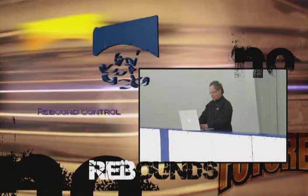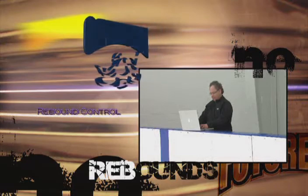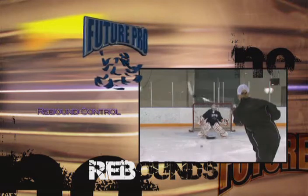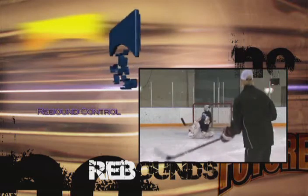In the NHL, goalies are evaluated in a very detailed way on how well they control rebounds. Being able to determine exactly the level of rebound control precision is an illuminating statistic.